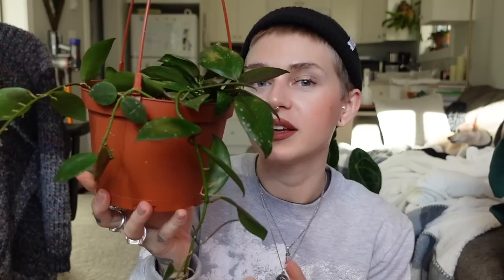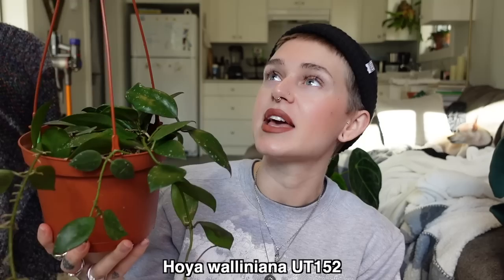The first one I have to show is my Hoya Walliniana UT152. I have it in this hanging basket. This lives on my canopy bed frame and this is one of my favorites. I especially like it because of how quickly it grows. Although that being said, it has not been growing for me in the winter. When it was in my Ikea greenhouse, it was like crazy explosive growth constantly, but then I moved it out and it just gets natural lighting, which tends to be pretty low in the winter time.